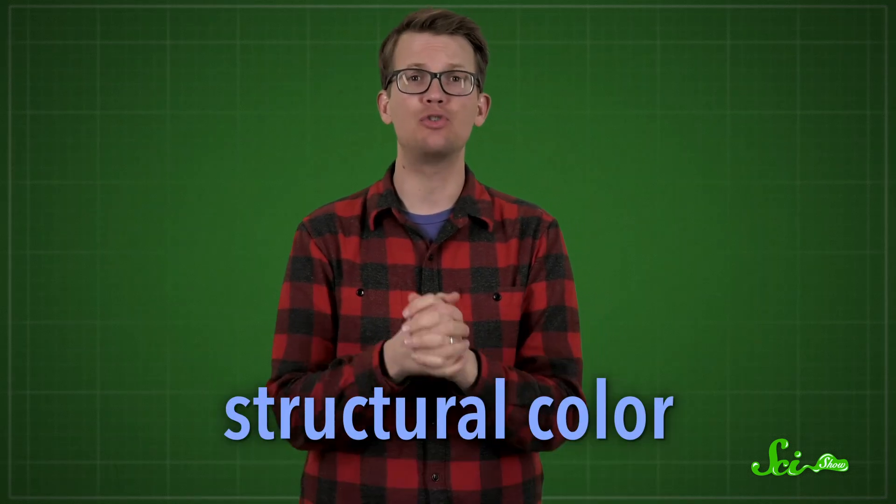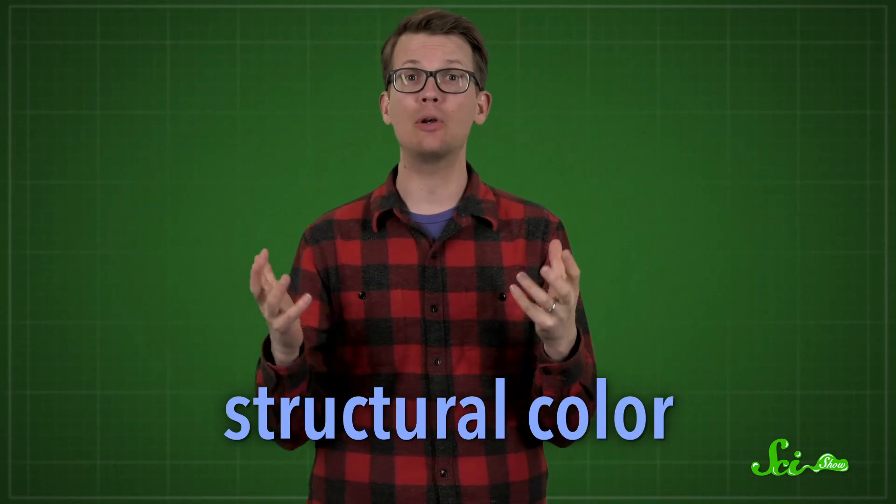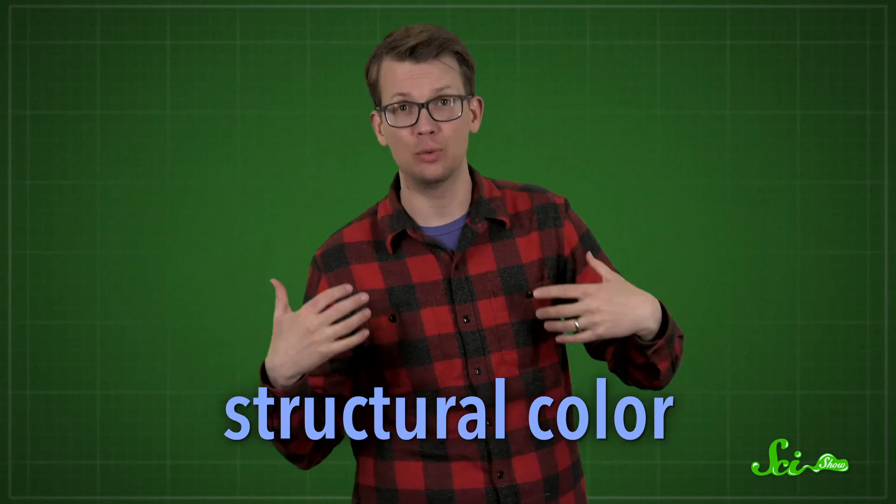It is actually pretty hard for living things to make blue — blue pigments, at least. Many of the natural blues you see are really made using structural color, microscopic structures that interfere with light to reflect color back to our eyes. But blue pigments are a whole different game.